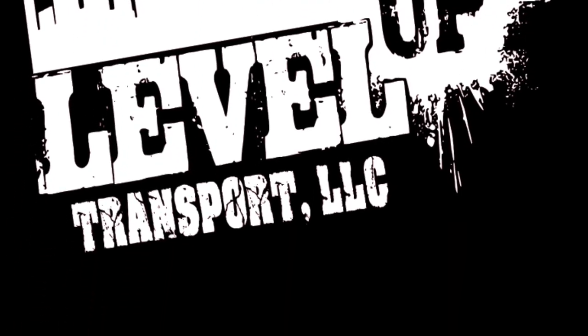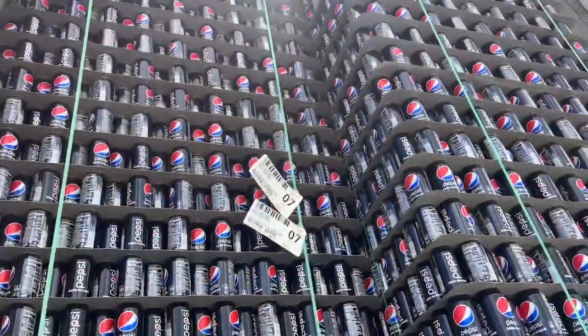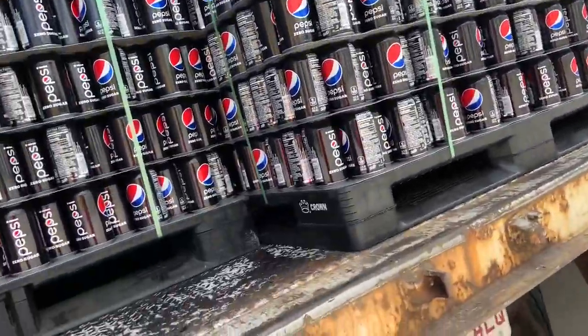We are ready to go, got the pre-trip done, and we got this load to pick up in Shira, South Carolina. That's going to go straight up to Bell Camp, Maryland. Come take a ride with us, and stay tuned because I got a surprise for y'all. We are loaded to go — let's get out of here.